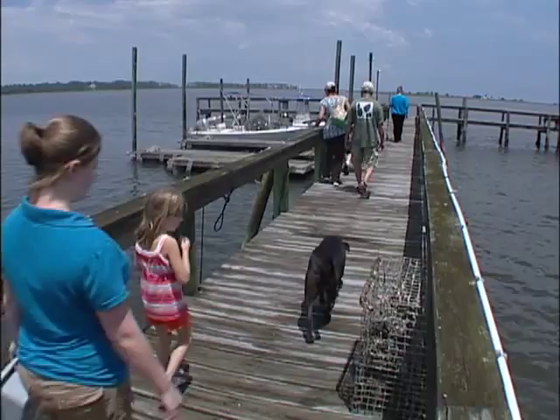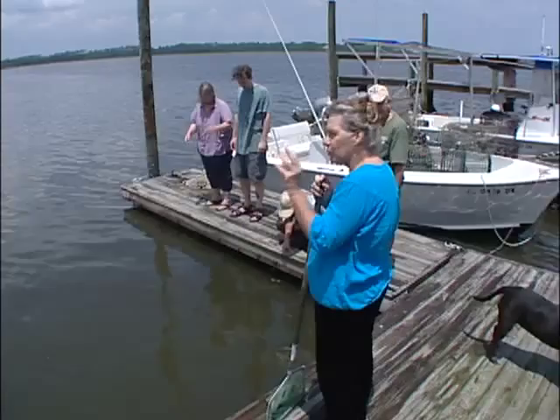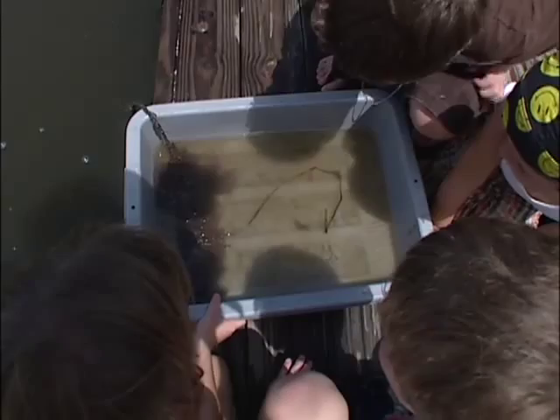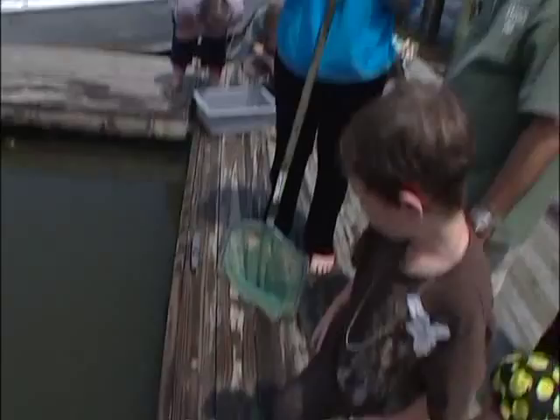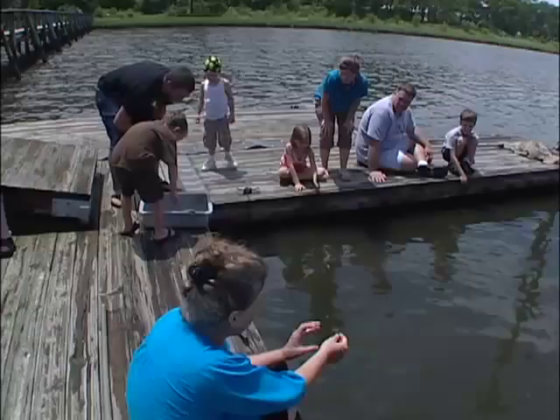When we bring people out on this dock, really amazing things happen, because for most of them, they've never been in an environment like this. But when we get the little trays out and show them the tiny things that are out here — and that it's all alive — you just see their faces transformed. Especially the kids get so excited. You can't get people to care about life on Earth until they've had some direct experience with it. If it's just pictures on TV, or words in a book, or just one more cause you're supposed to worry about, that doesn't work. What works is when people see it, get excited, and have held or touched it themselves. Then they get to care about it.